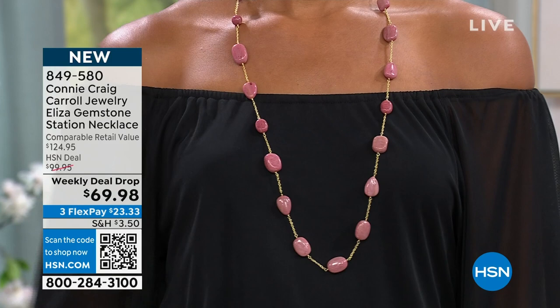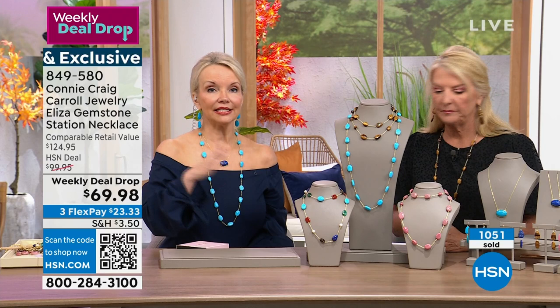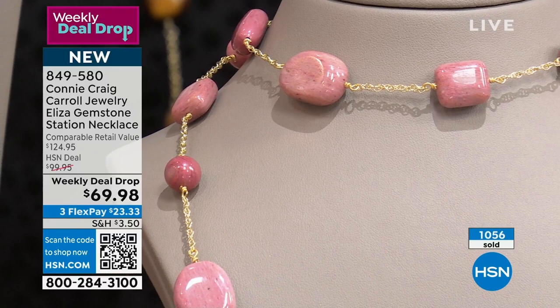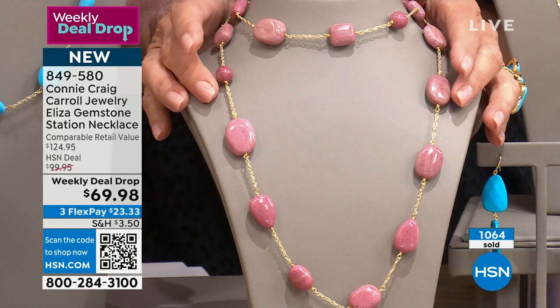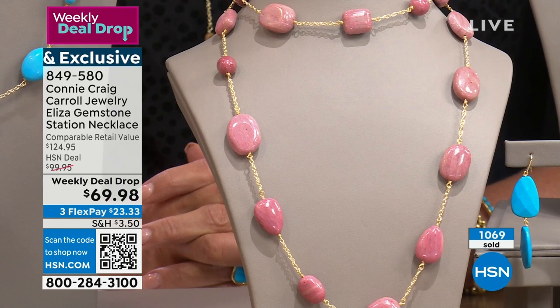Why did I choose the rhodonite? Because I wanted something transitional — these are year-round pieces. I didn't want a pastel for fall; I wanted a deeper, richer pink. It's not a baby pink — this is a sophisticated, elevated pink. And pink has never been more popular. Think about the movie that's out right now with everyone wearing pink. Pink works with grays, with browns — it's beautiful.